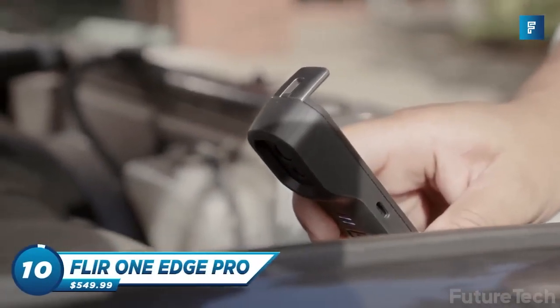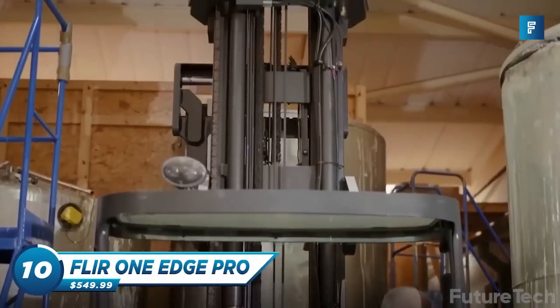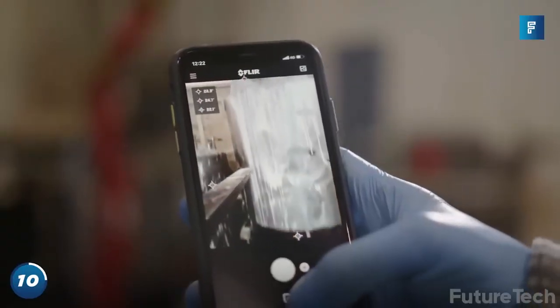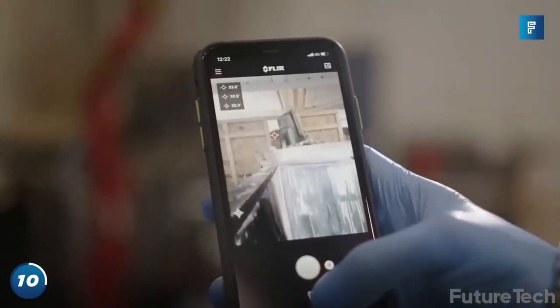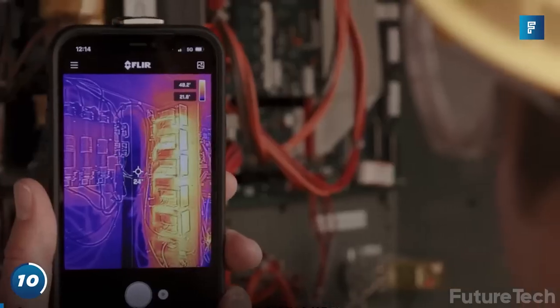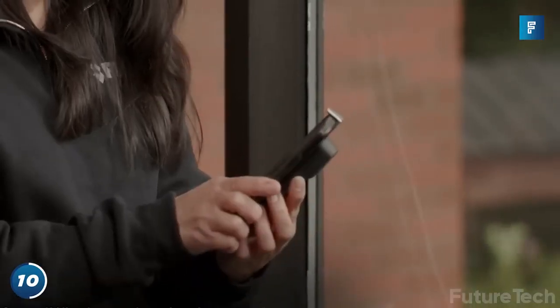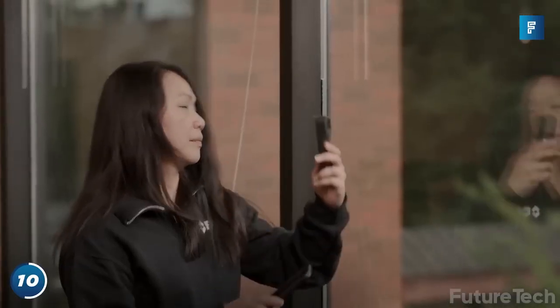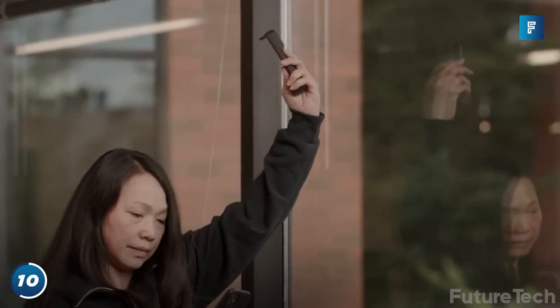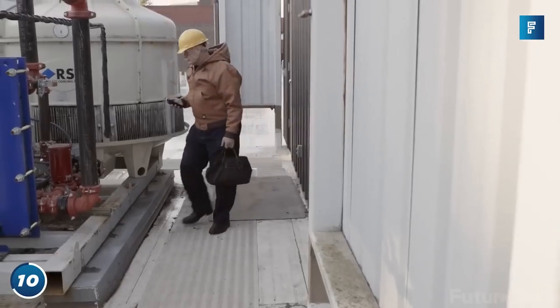FLIR ONE EDGE PRO — it's a wireless thermal imaging camera that'll inspect your problems like your therapist couldn't. No more crawling on the ground or getting up close and personal with spiders and dust bunnies, because you know what they say, it can't fix what you can't see. Well ho ho ho, you're Santa Claus now, and you'll be able to see all those naughty little issues when they're sleeping or awake. No more getting your hands dirty.